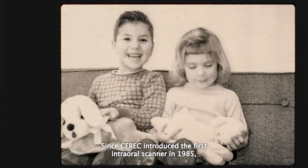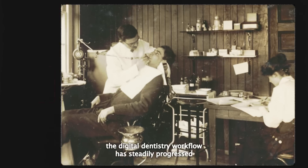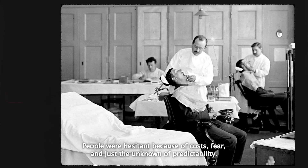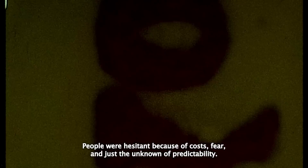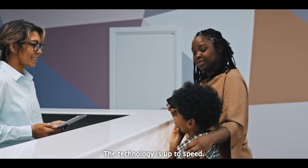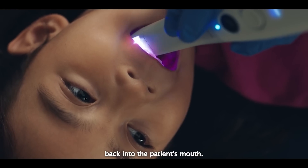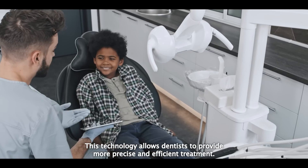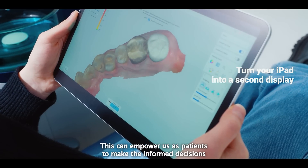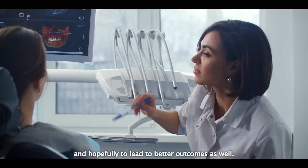Since CEREC introduced the Pulse Intraoral Scanner in 1985, the digital dentistry workflow has steadily progressed over the past nearly 40 years. People were hesitant because of costs, fear, and just the unknown of predictability. But now we're at a time where that predictability is there. The technology is up to speed, and they're seeing accurate results when fitting restorations back into the patient's mouth. This technology allows dentists to provide more precise and efficient treatment, empowering patients to make informed decisions and hopefully leading to better outcomes.